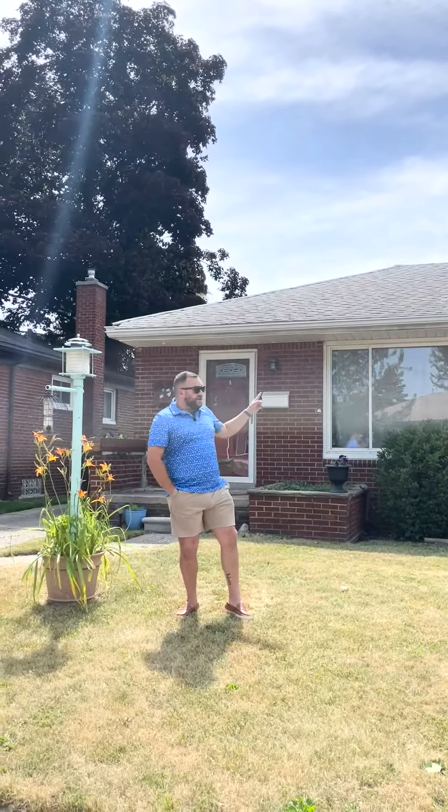Hey, I'm Andrew Hannigan with Jim Schafer & Associates. Today, I want you to guess how much this beautiful ranch in Madison Heights is, but before I have you guess, let's go take a look inside.